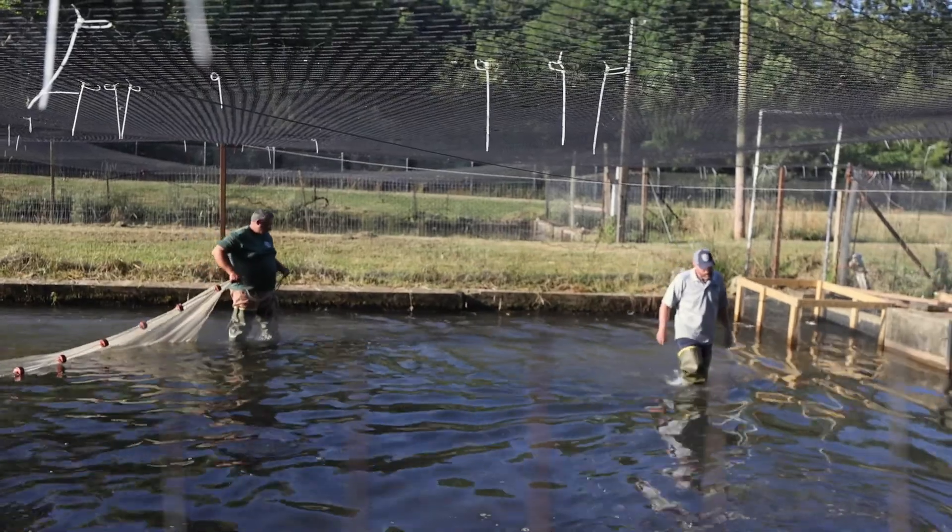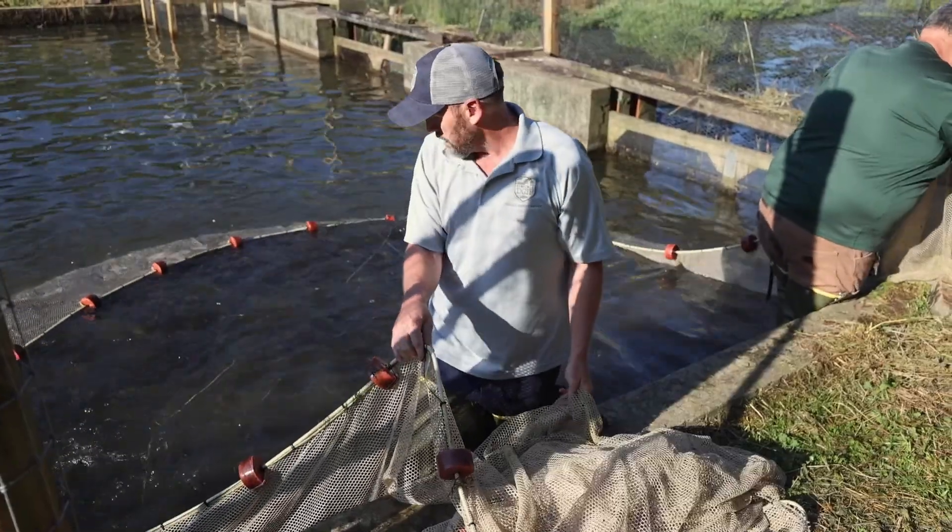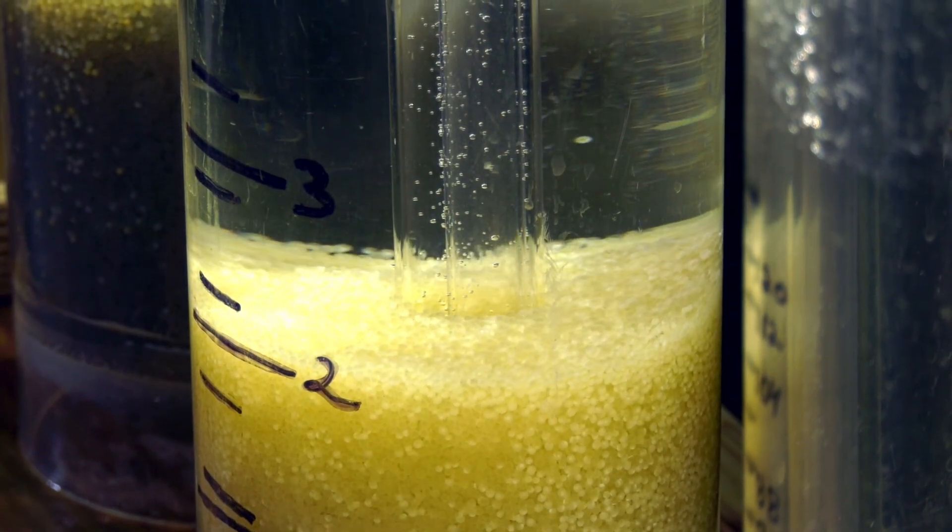Inside our hatchery building, we have 16 McDonald jars for walleye egg incubation and six rectangular tanks for hatching fry. We are particularly busy during the spring production cycle from March to June. Annually, we produce four to five million walleye eggs, some of which are shipped to other warm water hatcheries in the state.